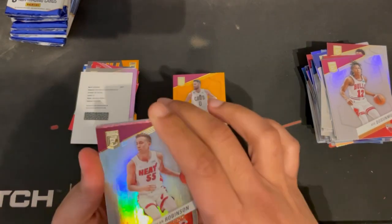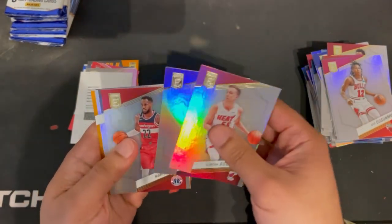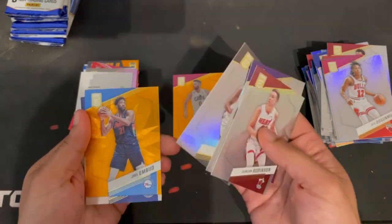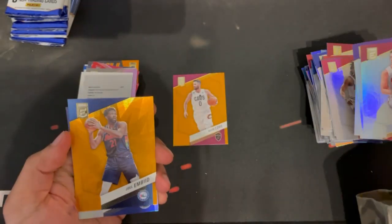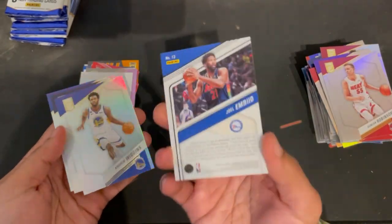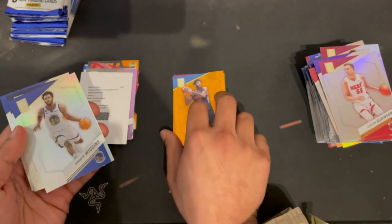Duncan Robinson, Domantas Sabonis — great player. Devon Vassell. And a nice Joel Embiid MVP card — put that over there.